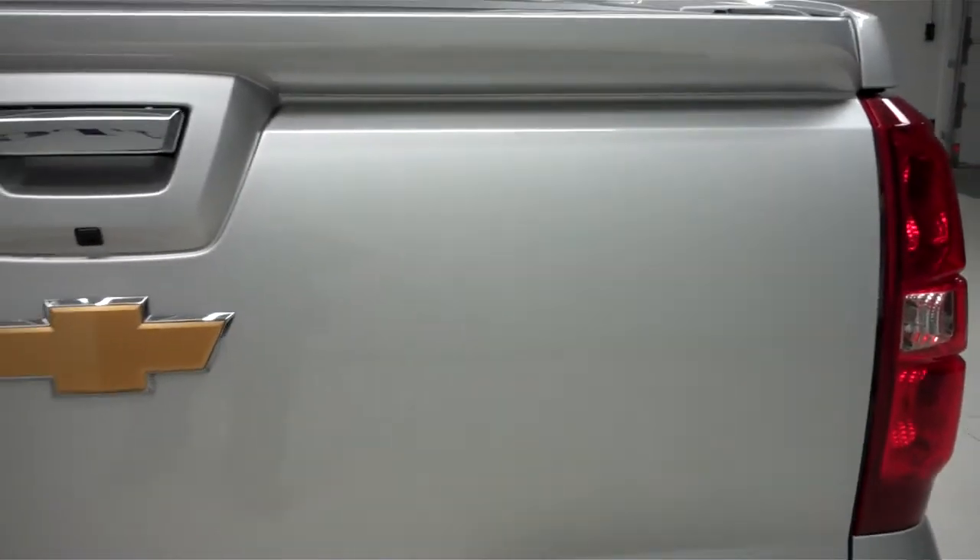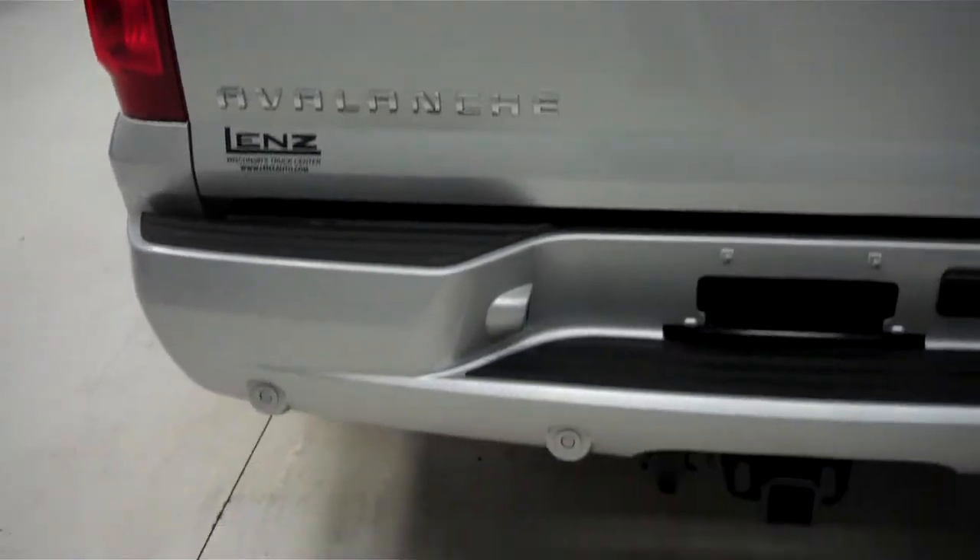Back tires have just as much tread as the front. Wheel well covers, frame, and underbody are very clean all the way down. The back of this Avalanche is very clean as well. Tailgate is in great condition — no dings, dents, or chips.